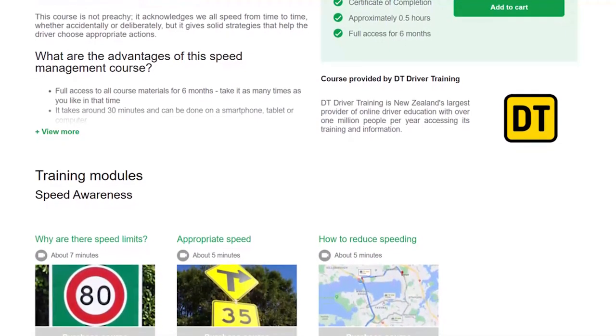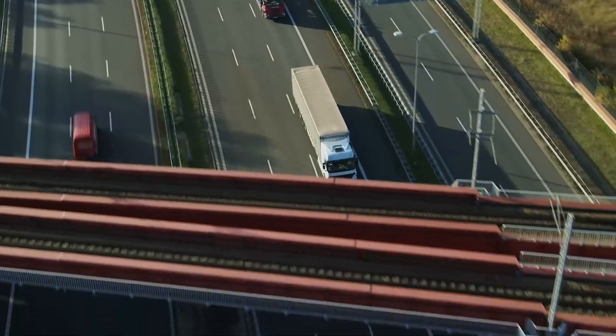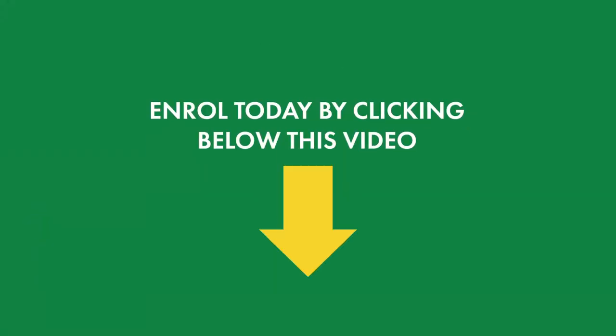This online course is the perfect, quick, half-hour of highly targeted information that can help corporate fleets perform better. Enroll today by clicking below this video.